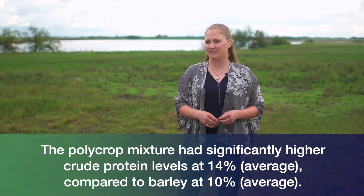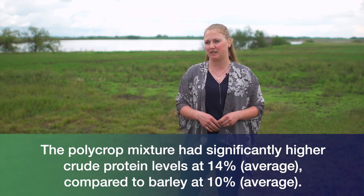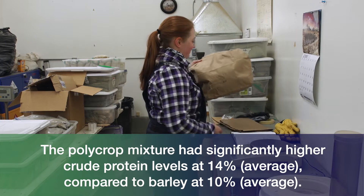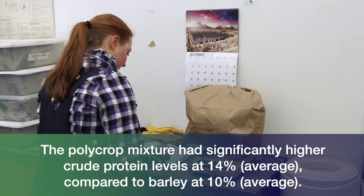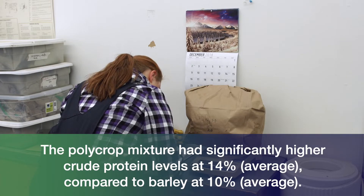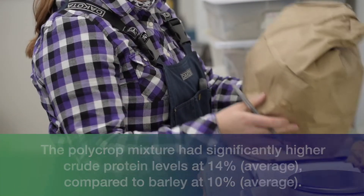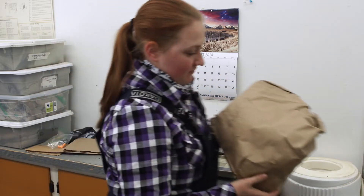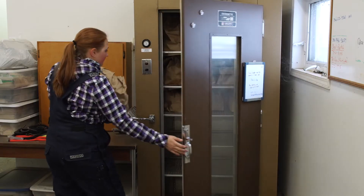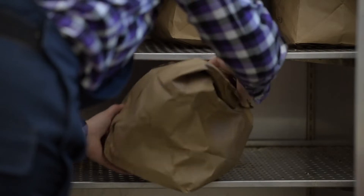Our polycrop had significantly higher levels of crude protein at around 14 percent, due to the inclusion of legumes and brassicas that have higher protein levels than a barley cereal would have. With that being said, the barley cereal at around 10 percent crude protein still met the requirements of that gestating beef animal.